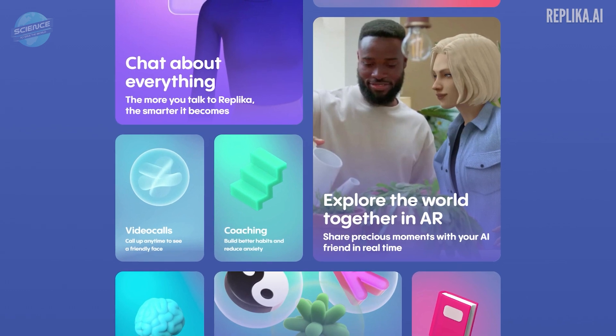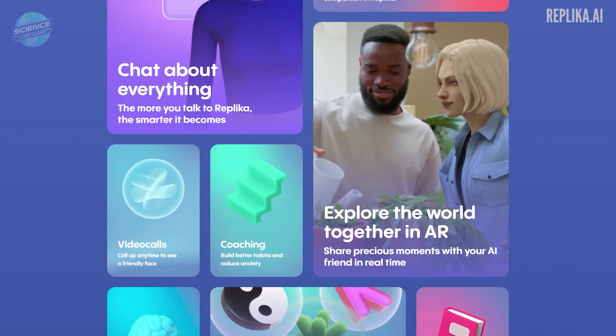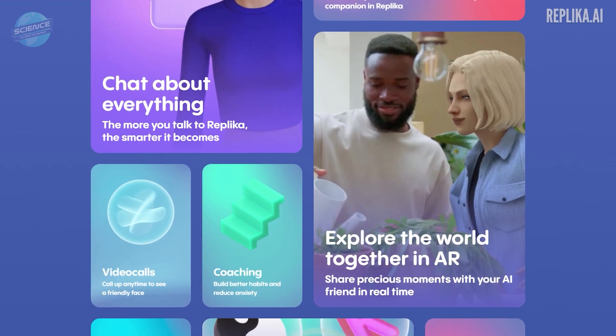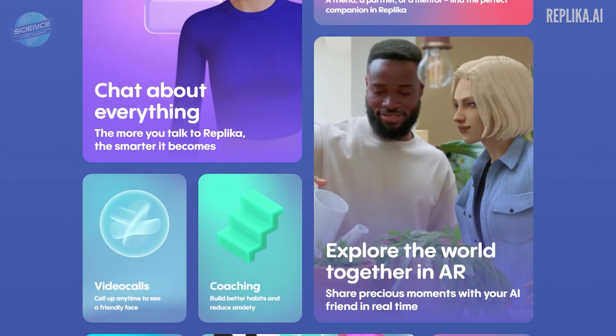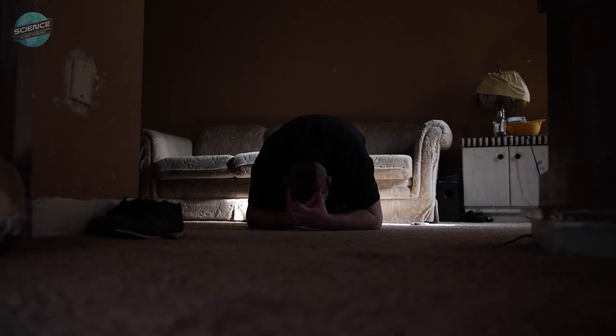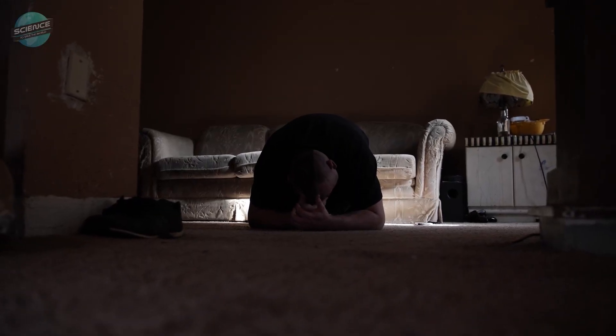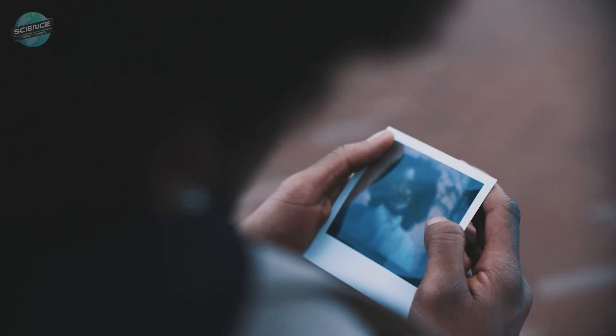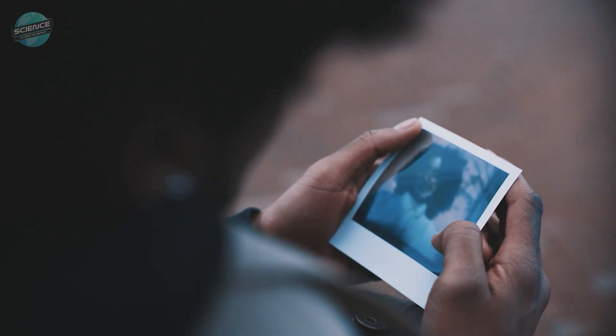Replica already allows for limited AR use, where its virtual replicas can be with you in your space, though it's mostly limited to phone and handheld devices until AR technology matures. But what about the ethics of bereavement and the deceased's privacy? Should we really be simulating the dead? Stay tuned for our next episode to find out more.